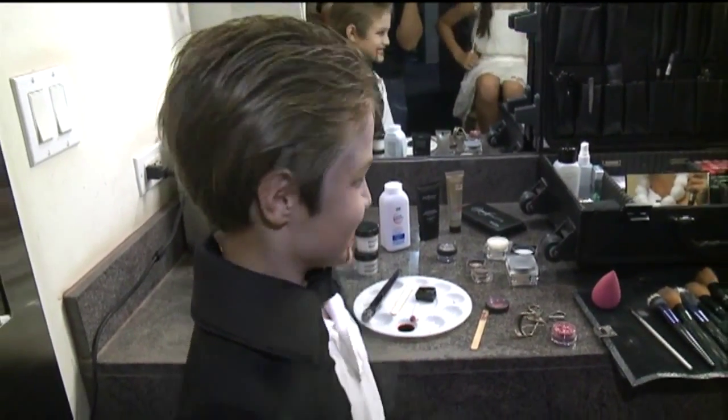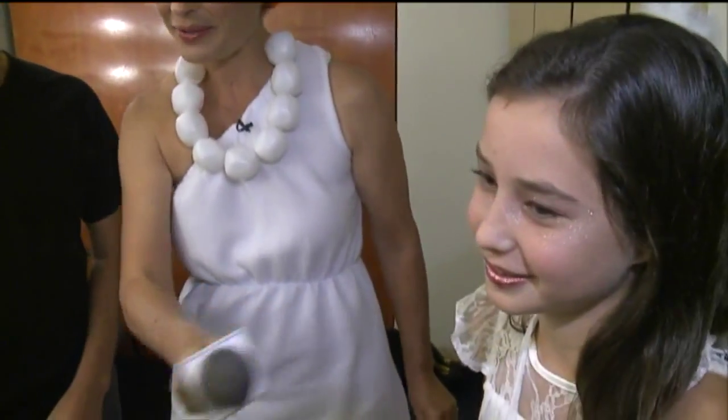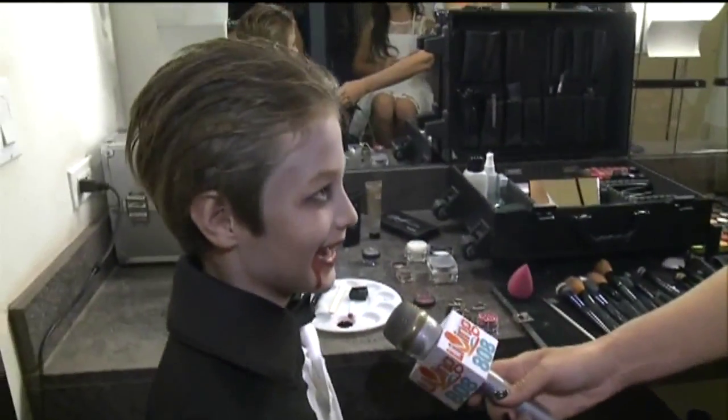One thing a lot of people forget is the hair too. We slicked back his hair because Count Dracula has that slick-back hair. We just used a little conditioner or gel in the hair and kept it back — it's really simple. What do you think, kiddos? I like it! I love it!